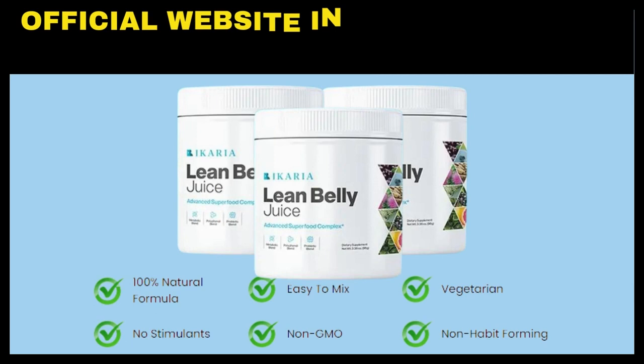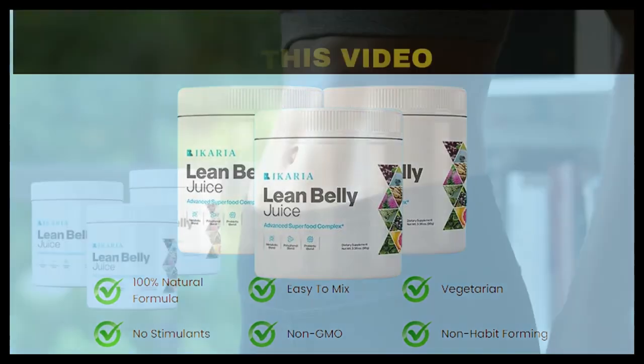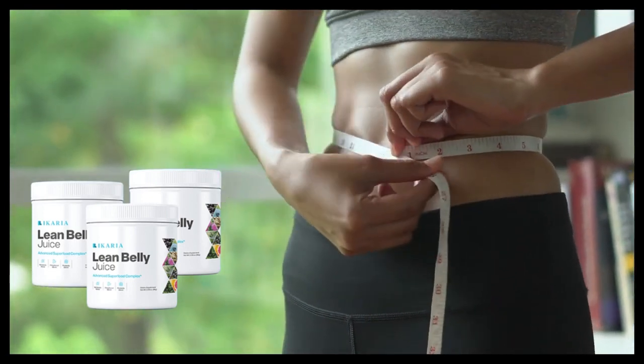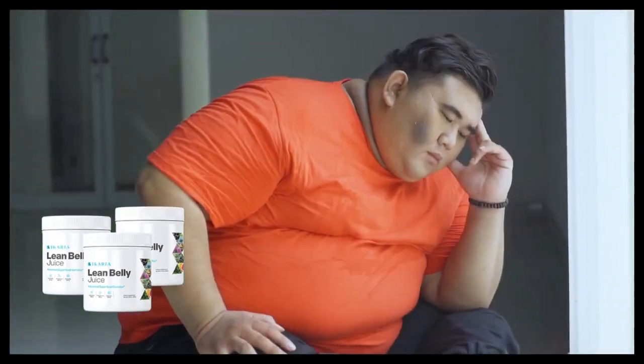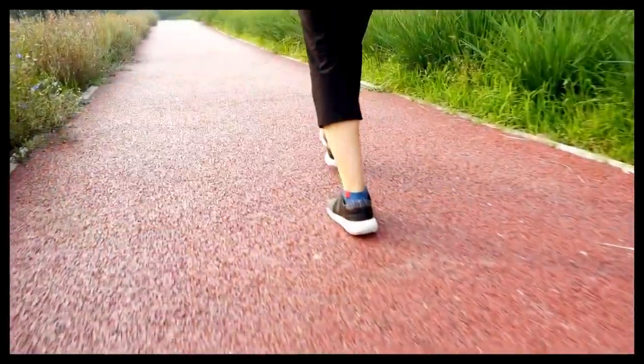I left the link of the official website just below so you can check. The E-Korea Lean Belly Juice will accelerate your metabolism and boost the burning of fat in your body, even in more difficult regions such as the belly, back, arms and face, and will help you decrease the risks of cardiovascular disease and other diseases related to overweight.